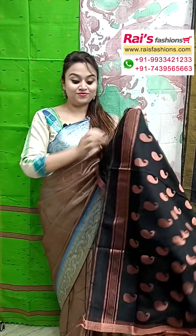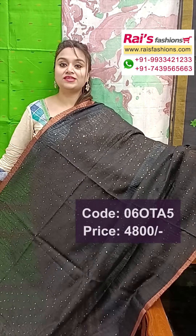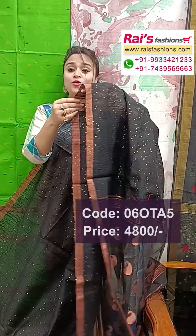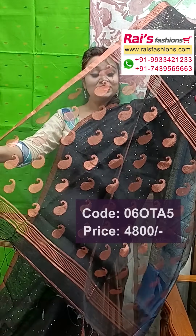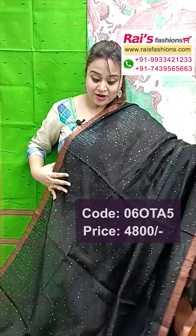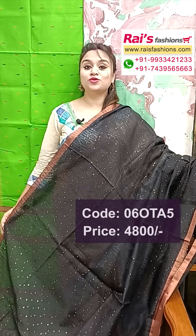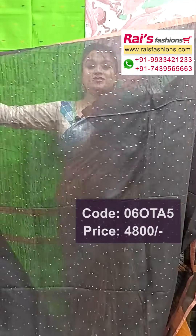Beautiful color combinations, very bright one, bright black set. Pallu portions — muslin pallu with traditional weaving buta design, pure matka base, hand-woven matka silk, all over highlighted sequin stripes design. Golden zari 1-inch border and pallu portions — muslin pallu with additional weaving buta design all over pallu, bright black set, 1-inch golden zari border. Very smart look, all over sequin stripes design.